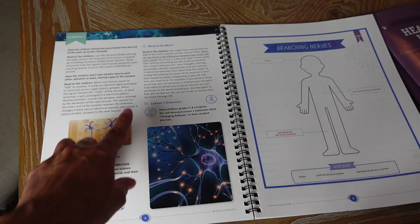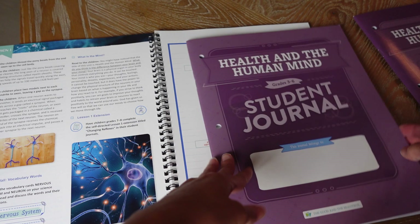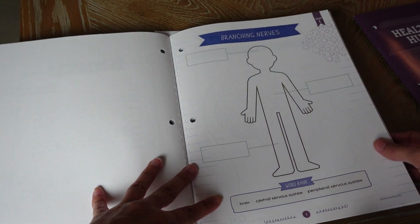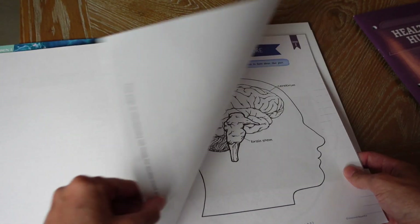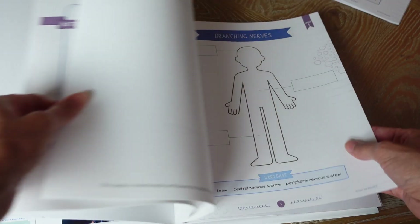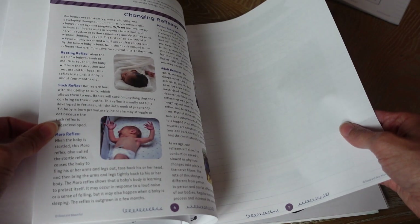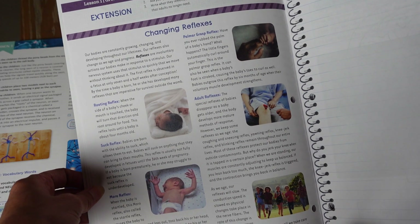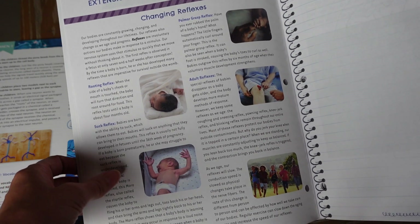There are vocabulary words to put up and a journal activity answer key. For grades three to six, lesson one requires students to label the brain, central nervous system, and peripheral nervous system. For the older kids — seventh and eighth grade — they do the same labeling but also read an article on changing reflexes, then ask parents if they remember babies having those reflexes, and write two to three sentences describing why babies have reflexes and why adults no longer need them.